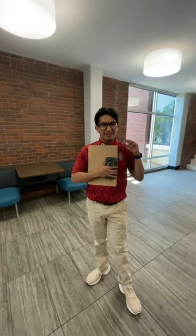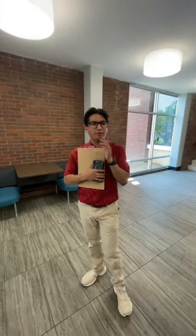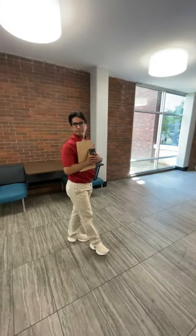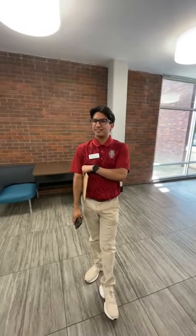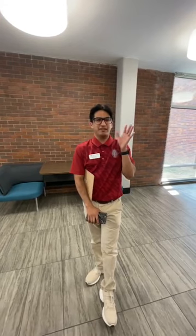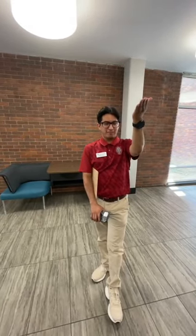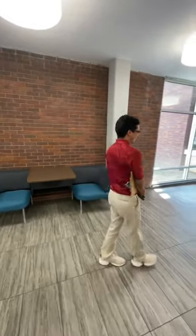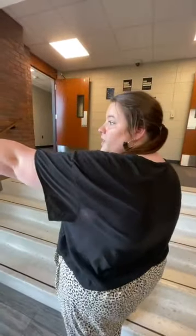Every resident will get a fob when they move in. There are little black boxes on the front doors and to each wing — you just scan it and the doors will unlock for you. During the day when the dining hall is open, the main doors will be unlocked, but every wing has another set of fob-access doors. We always promote being aware of tailgating — make sure you close the door behind you so that people coming into the wings are using their own fobs.